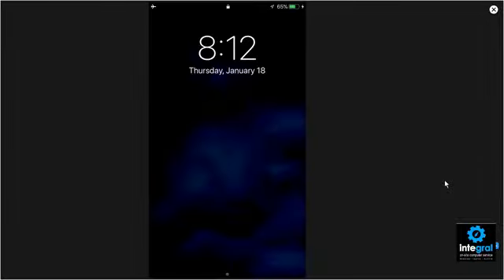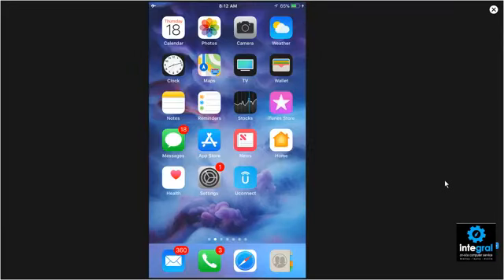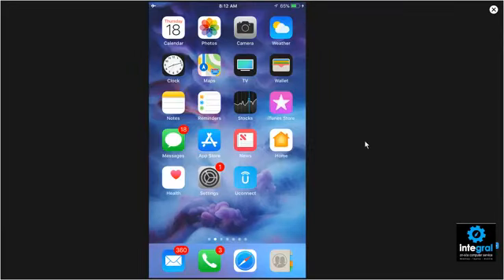We're going to switch screens and I'll show you how iPhone's Emergency SOS service works. All right, so we have my iPhone here. Let me log into my phone and then we can get in. There we are — so we've got an iPhone here.